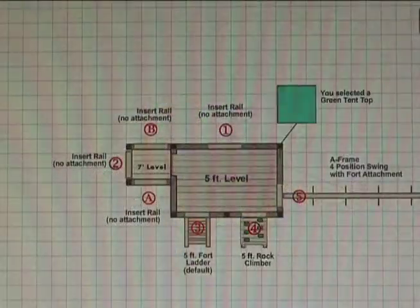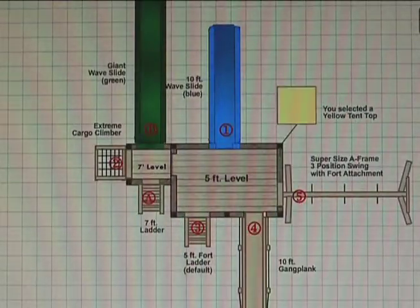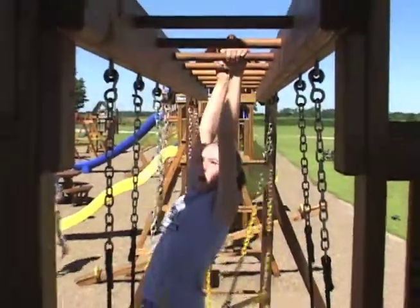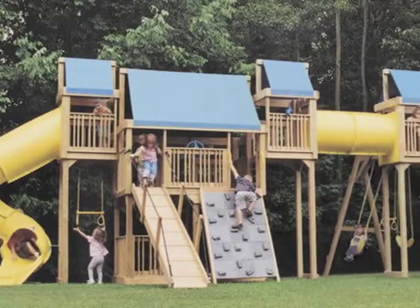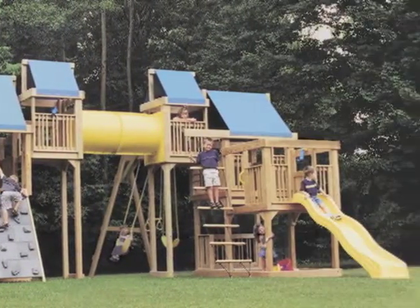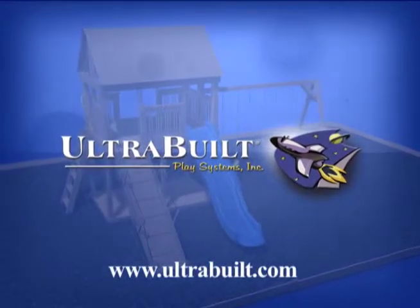All of our components are designed to interact in and out of the Fort systems, and parents tell us their children have more fun on UltraBuild play sets. Durable and affordable, UltraBuild's creative modular systems offer an unbeatable value that other play sets on the market don't offer.